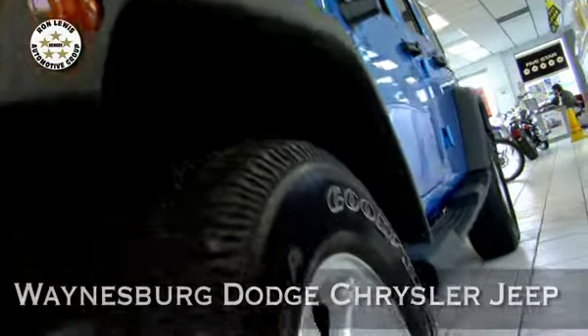I'm Gwen Lewis here with Mike Munro, Internet Manager at Waynesburg Dodge Chrysler Jeep, and we're going to introduce you to the 2010 Jeep Wrangler Unlimited.